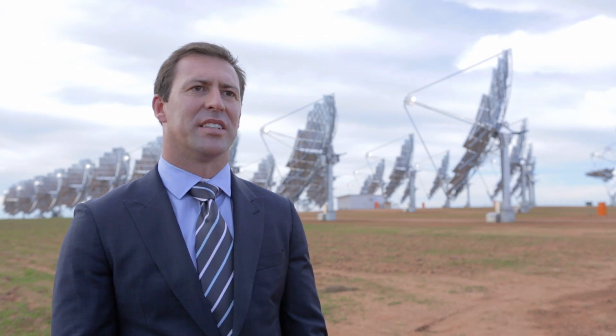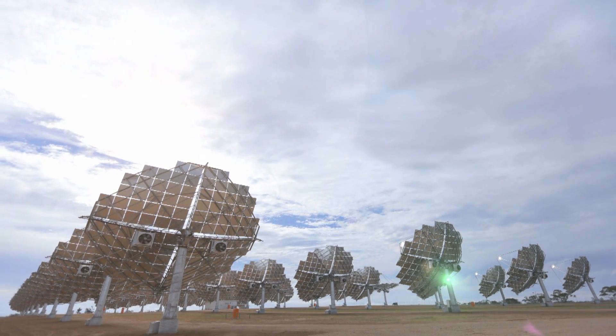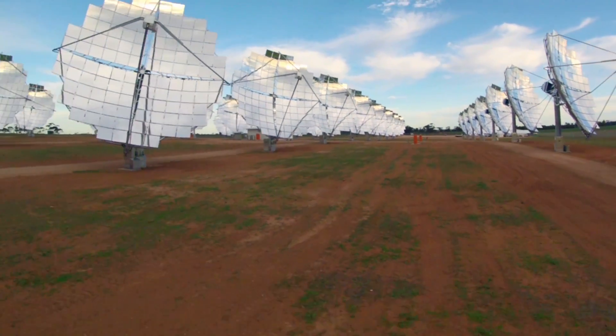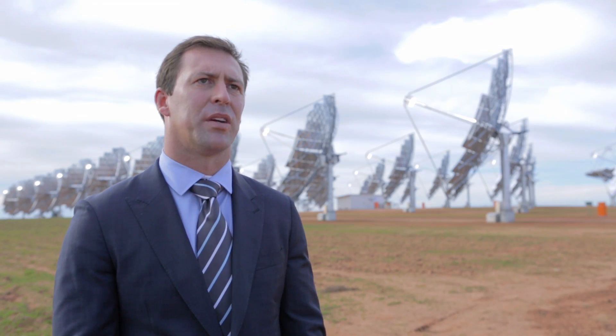It's a pretty amazing technology. The way it works is it wakes up in the morning and is able to track the sun throughout the day. It uses an algorithm to do this, so it will track from dawn through to dusk, maximising the generating time throughout the day. The concentration of the dish is 500 times, created by 112 curved mirrors.